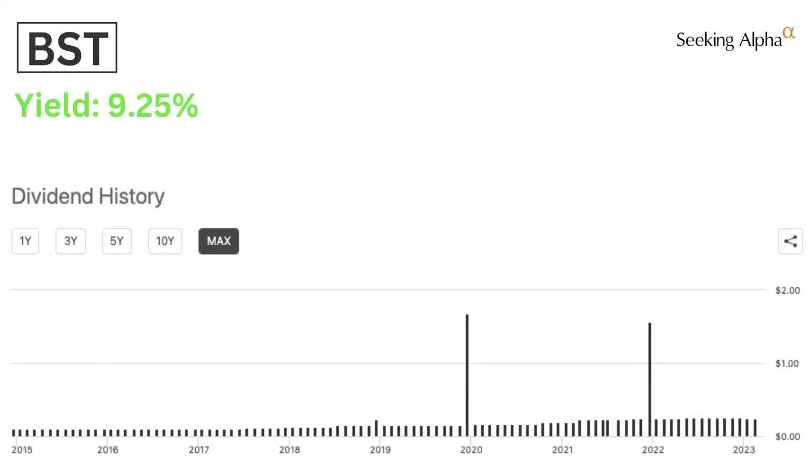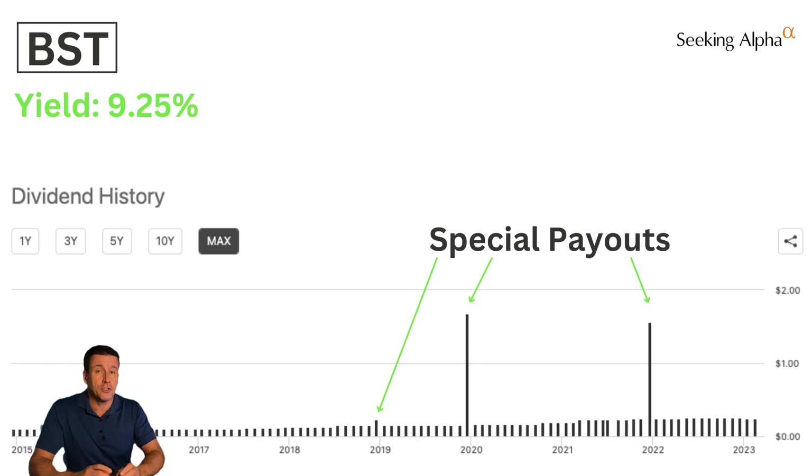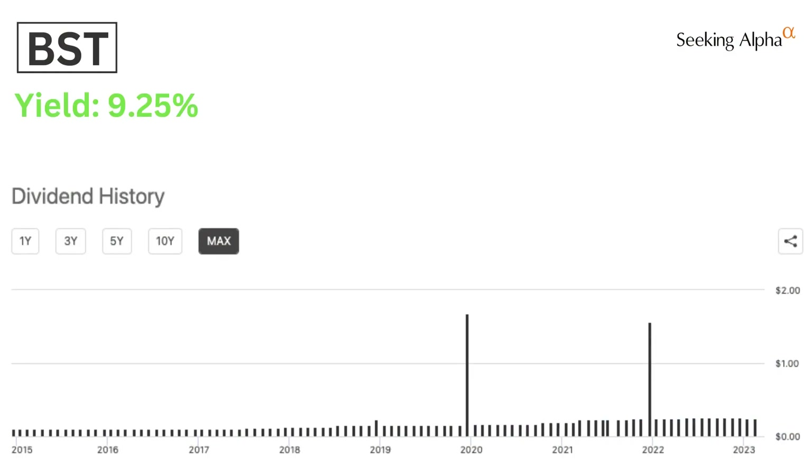There's not much to say about BST's distribution history except it's impressive. Those two big spikes and the little spike are one-time special payouts. The rest of the chart speaks for itself — consistent and growing over time.